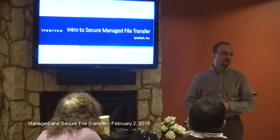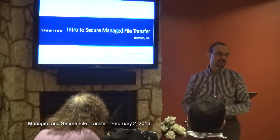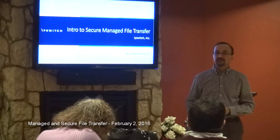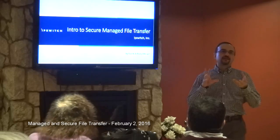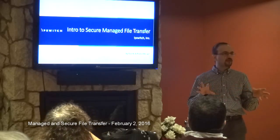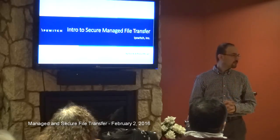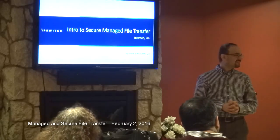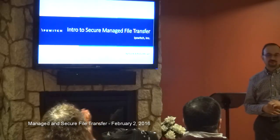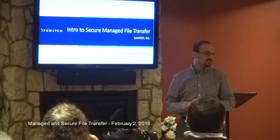How many of you have used a file transfer program? Obviously, file transfer is nothing new, and especially to a crowd like this, it's a well-known utility. So we'll get into a little bit of why managed file transfer, and why secure managed file transfer. How many of you are familiar with managed file transfer of any kind? About three or four people. Maybe you could teach me more about what you mean by managed. In a few slides, you'll quickly realize what I'm talking about.